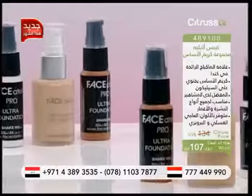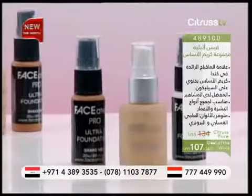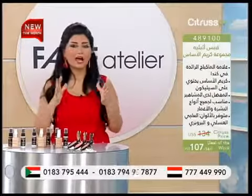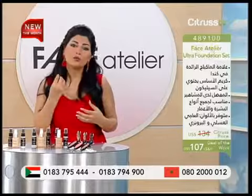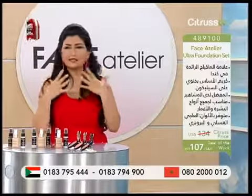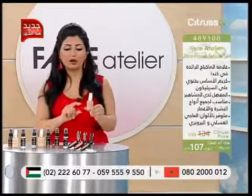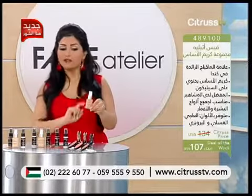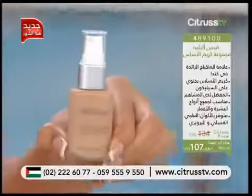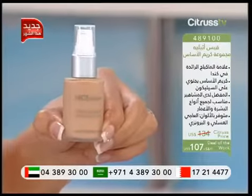رح نتعرف على مميزات كريم الأساس. أول شي هو قوامه مصنوع من السيليكون، فبيعطينا تغطية كتير مثالية وبيغطينا هيدي المسامات المزعجة. وما ننسى إن الباكاجينج تابعه كمان كتير حلو. عنا كمية كافية لفترة طويلة وعنا البامب اللي بيساعدنا نحصل على حتى آخر نقطة من كريم الأساس.